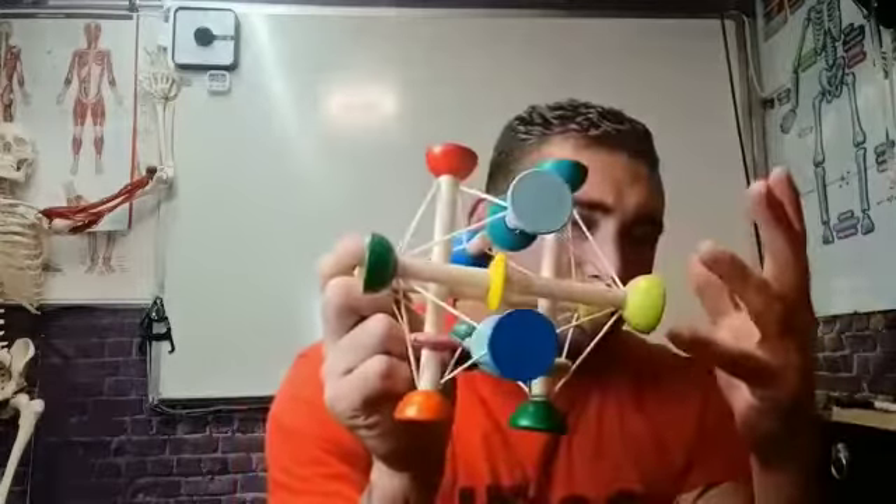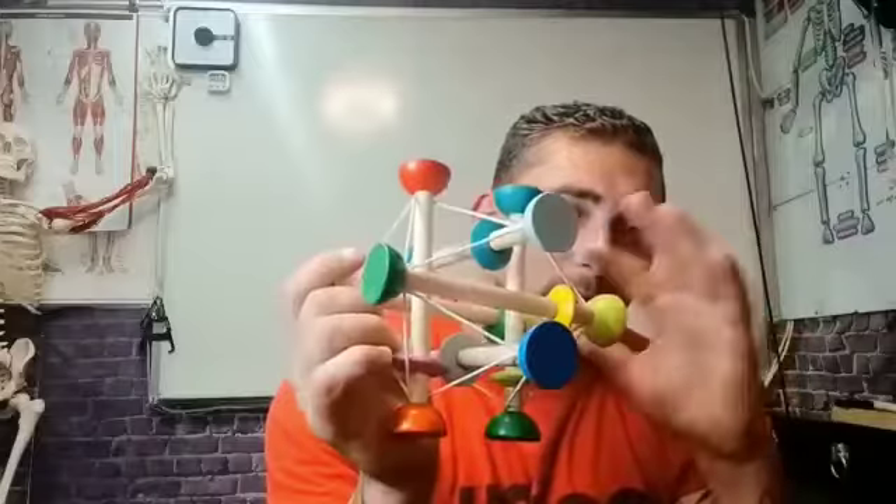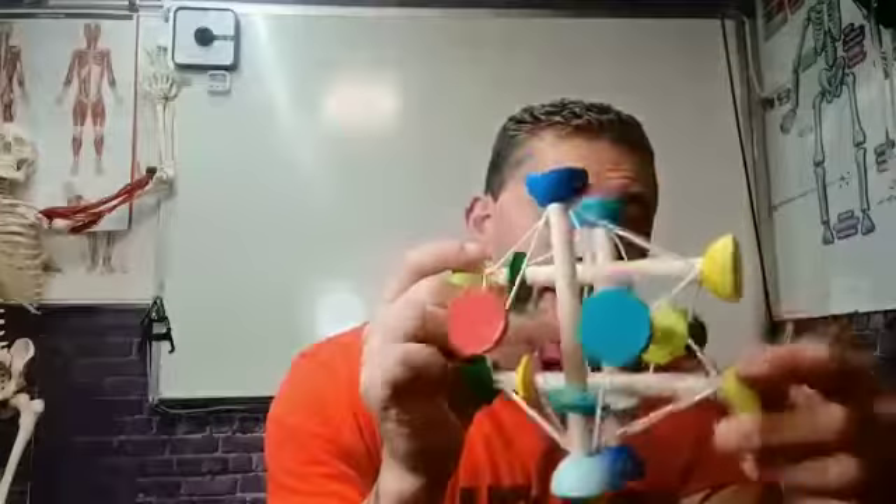Even this extremely simple child's toy is actually very complex in the actual distribution of forces interplaying here, but this is how muscles and bones work together to produce support against gravity.